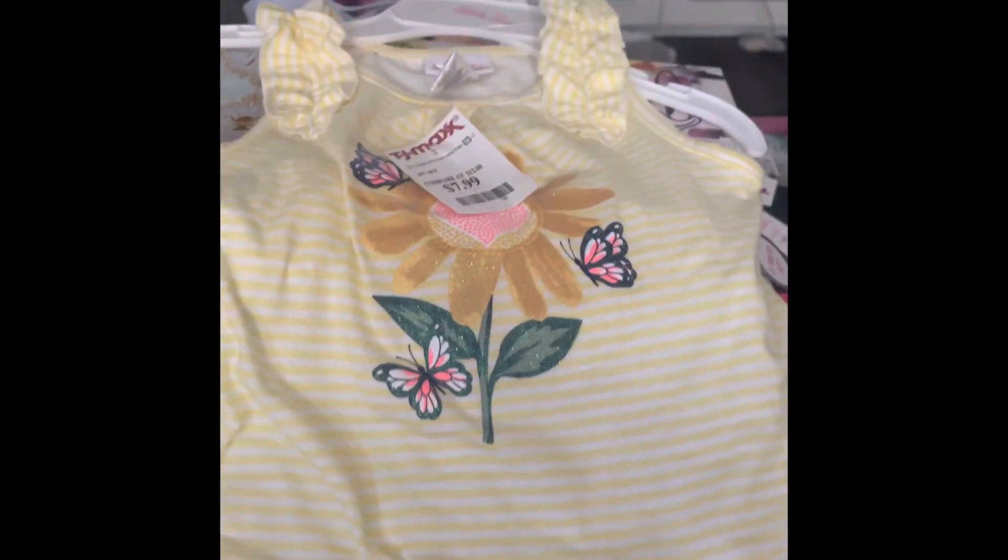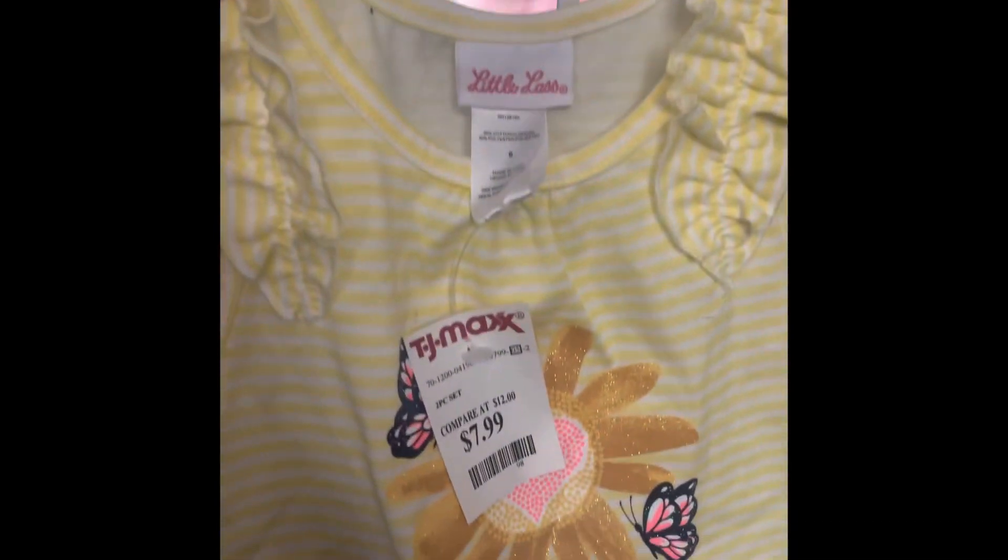I also got her this huge two-piece for 7.99. These are on the larger side so she probably won't wear this this summer. Here's what it looks like — really cute shorts.